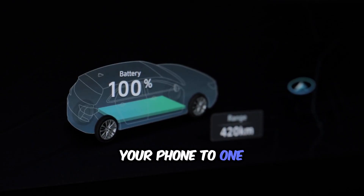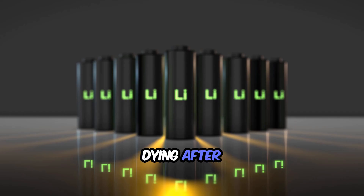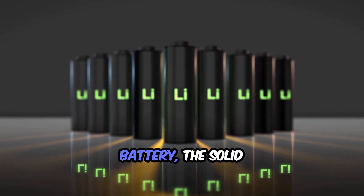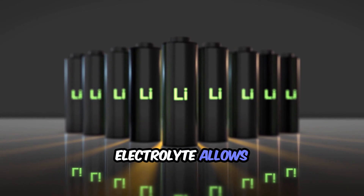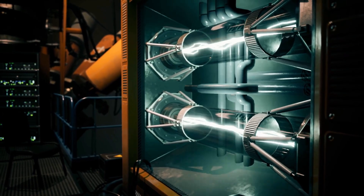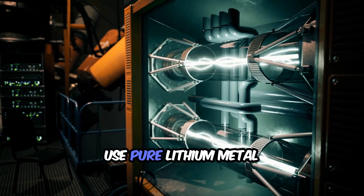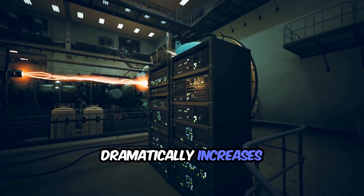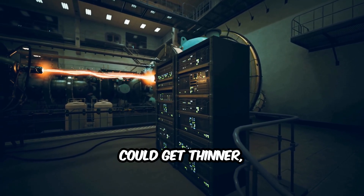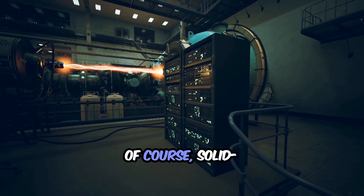Imagine charging your phone to 100% in under 10 minutes and not worrying about the battery dying after a year of use. In a solid state battery, the solid electrolyte allows ions to move quickly and efficiently without the risks associated with liquids. This solid material also allows manufacturers to use pure lithium metal in the anode, which dramatically increases energy density. That means your phone could get thinner, last longer, and charge faster — all thanks to this new design.